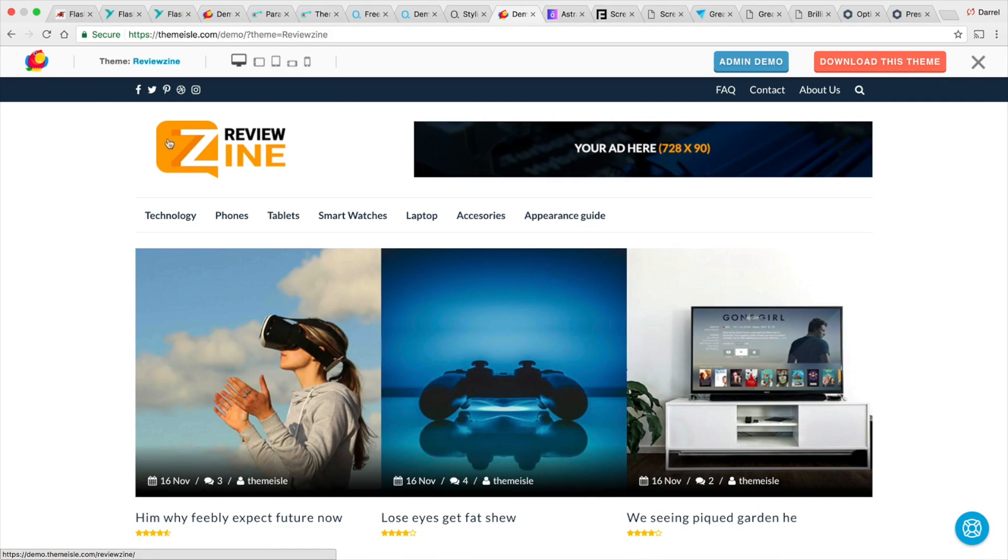The Review Design theme is probably one of the best affiliate product review themes I have seen. Be sure to check out the Review Design theme from ThemeIsle.